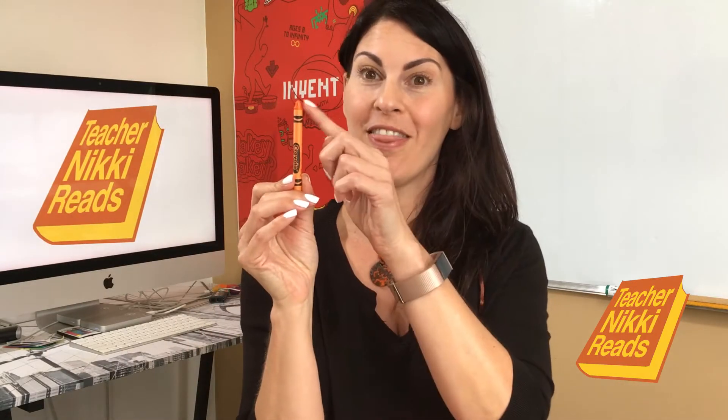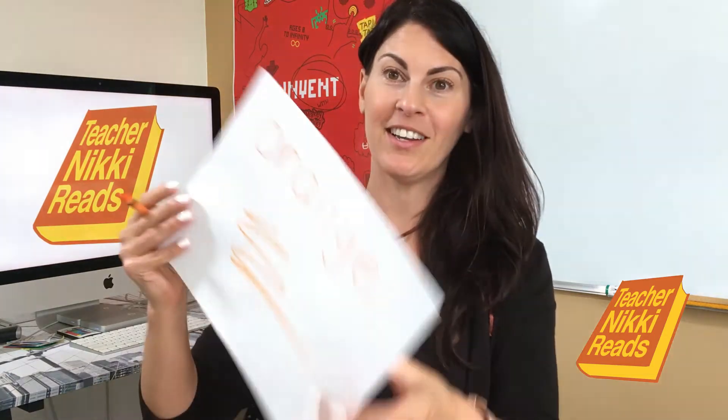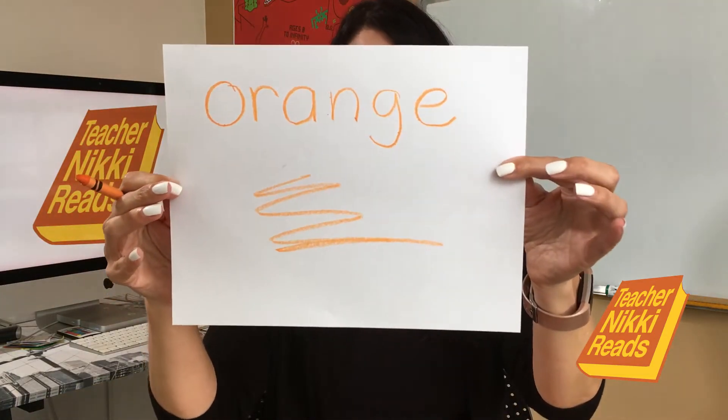Hi boys and girls. Today we're going to talk about the color orange, just like my orange crayon. I'm going to write the word orange — it's a long word. O-R-A-N-G-E. Orange.